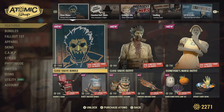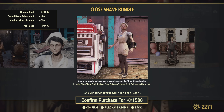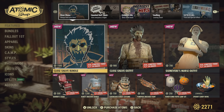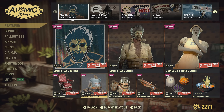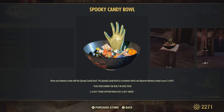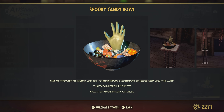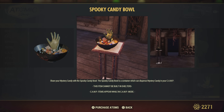And the Close Shave bundle for 1500 — you get the Close Shave outfit, the nurse's outfit I can't pronounce, and the barber's chair. Very cool. And of course the Spooky Candy Bowl — share your mystery candy with the Spooky Candy Bowl. It's a container which can dispense mystery candy at your camp and will probably involve challenges for dailies, like going to players' camps collecting candy or one person coming to your camp — it's the trick-or-treat theme for Halloween.